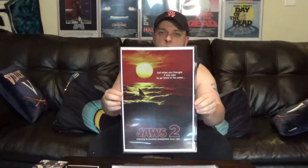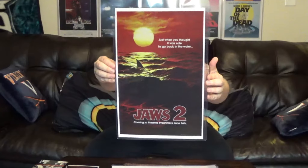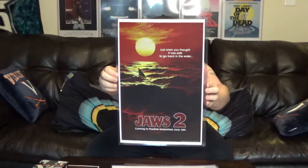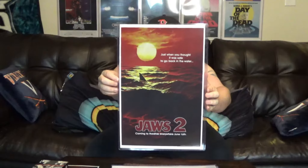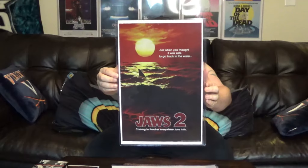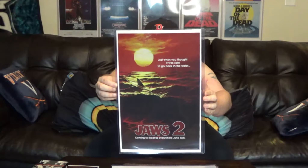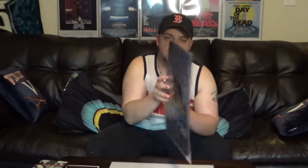Okay, this one I really love — this is actually a teaser poster for Jaws 2. This wasn't the theatrical poster; it was a teaser that came out while they were still in production of the film. So before they even released a trailer, they put out this teaser poster. I actually prefer this over the regular theatrical poster art, but I'm going to display both of them. Since Jaws 2 is my favorite of the series I had to get this, and it's the only teaser poster art I could find for any of the Jaws films.